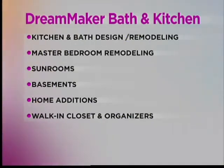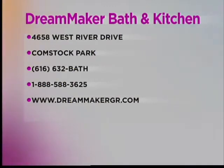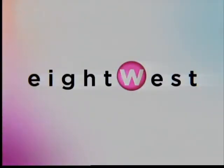If you're building or remodeling a home, kitchens and bathrooms are critical living spaces — functional and comfortable. The folks at Dream Maker Bath & Kitchen — you'll want to give them a call or find them online at dreammakergr.com. They're located on West River Drive, just east of Fifth Third Ballpark, right off US 131. Their phone number is 616-632-2284. They do make it easy and their designs are spectacular. Stay right there — more of 8 West is straight ahead.